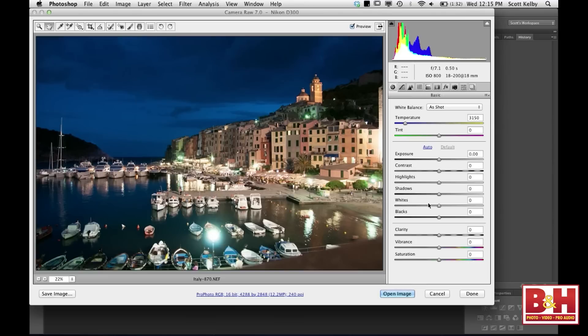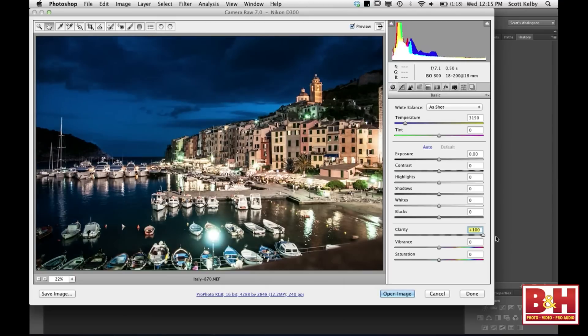We have a really flat-looking picture. There's another feature I want to show you. First, let's show you what clarity does — I'm going to drag it way up further than you really would, but just watch the image. See how everything gets really crisp and snappy, and it also affects contrast a little bit, because clarity actually controls mid-tone contrast.